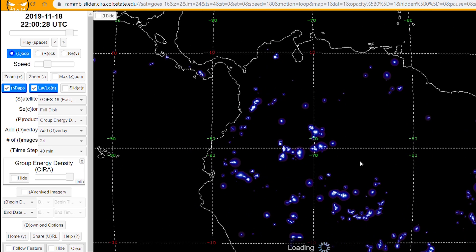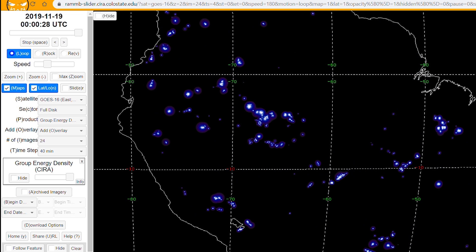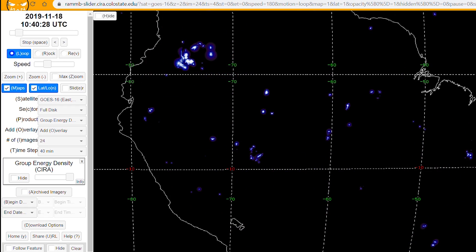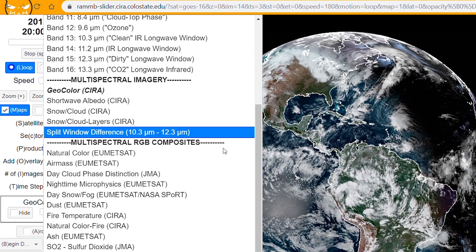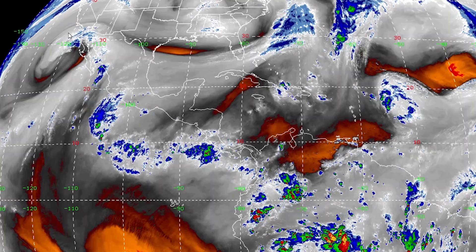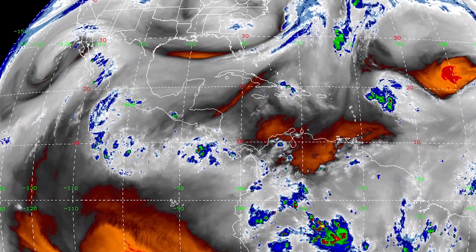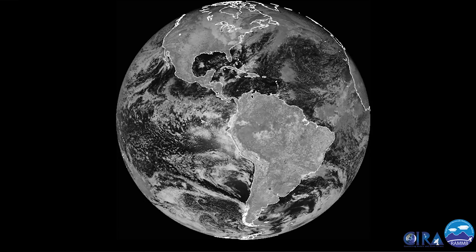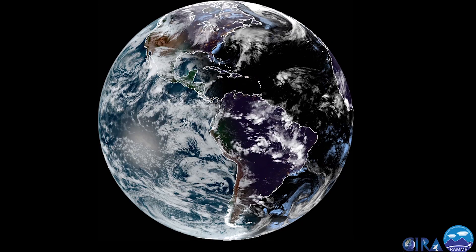Some of the satellites had extra bells and whistles added when they were built, so they have extra channels that do different things. A really cool one on GOES is the Lightning Mapper — it detects flashes of lightning in real time and maps them out. It's crazy to see how many there are and how gigantic some storms can be. The tool lets you look at specific wavelength channels or combine images. Some individual channels are pretty cool — one lets you see ozone concentration, there are several that show different layers of clouds and air flow, and others show the land clearly.